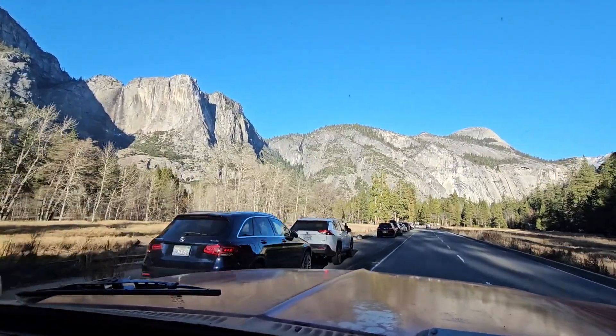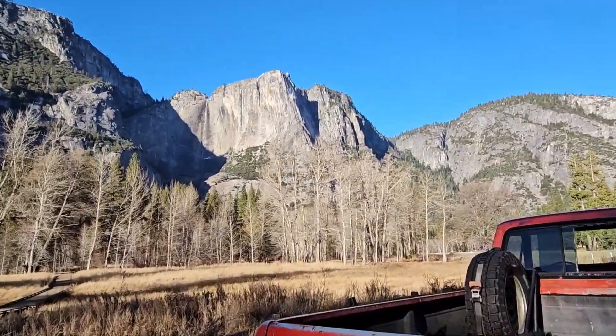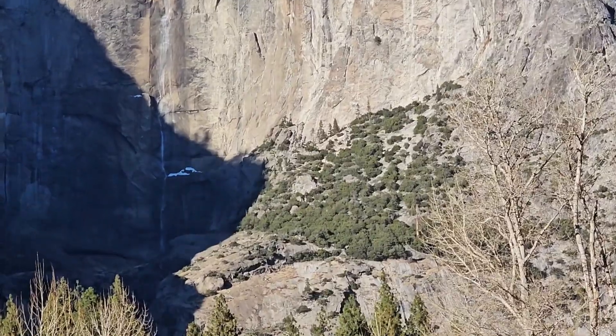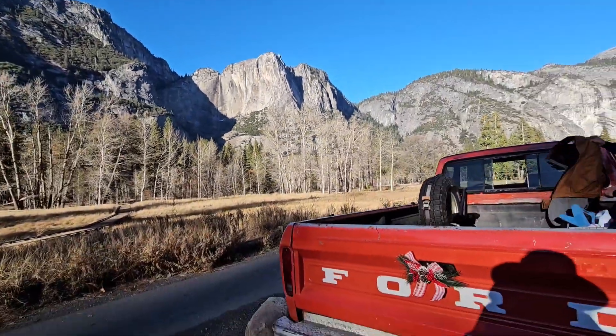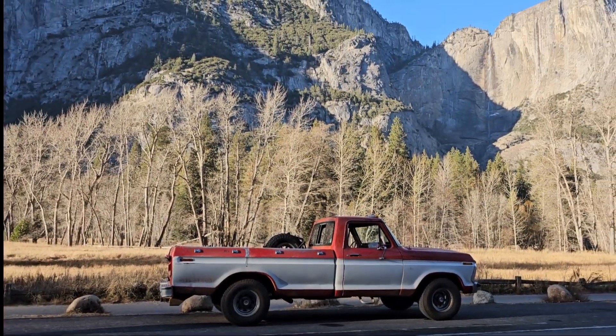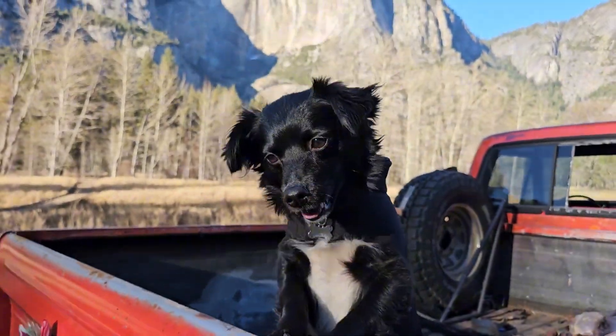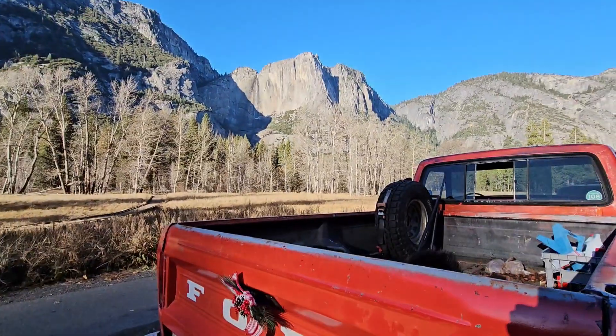There's Yosemite Falls — that is all dried up right now. Got some snow though. We made it! He's excited, and he also has to pee.